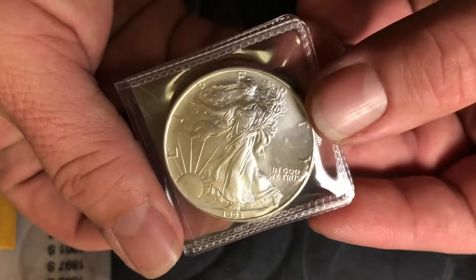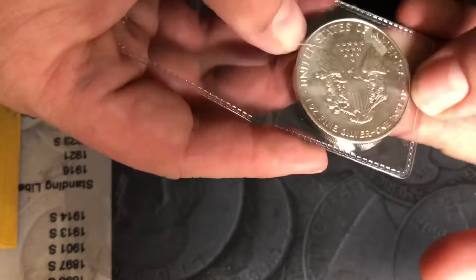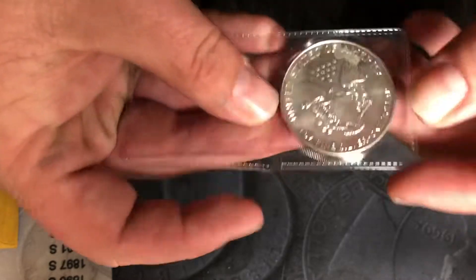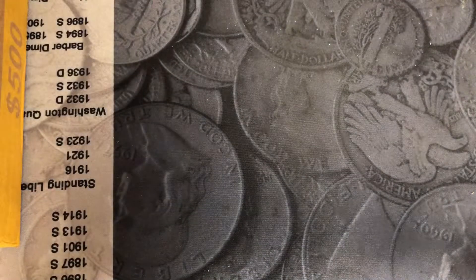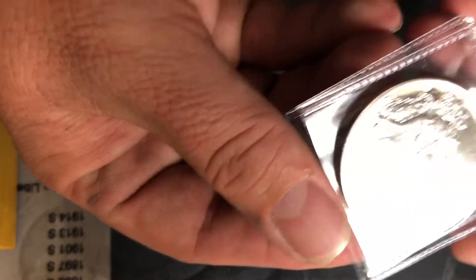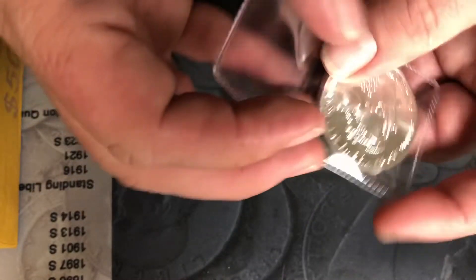1993 American Silver Eagle — this one does have a little bit of a milk spot on it. Got a 1990, another BU, no spotting on this one.